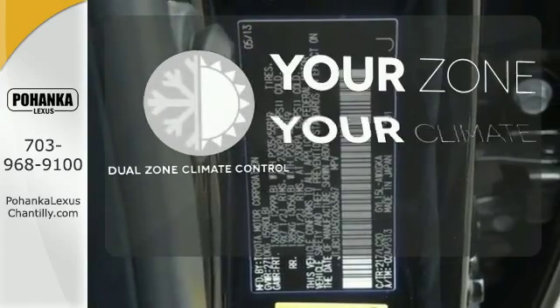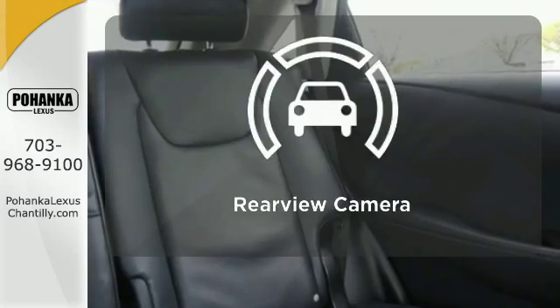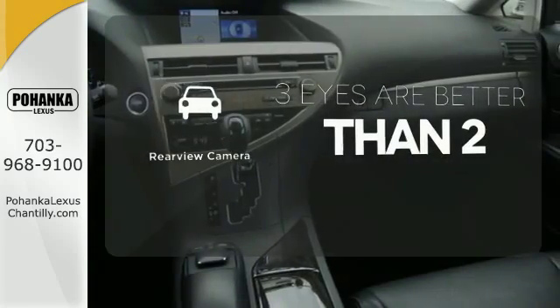It's too hot. It's too cold. Not anymore with the dual-zone climate control. The backup camera gives you a clear picture of what's behind you.